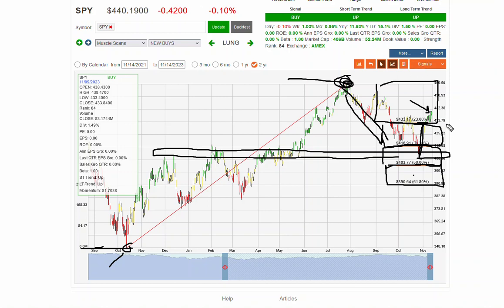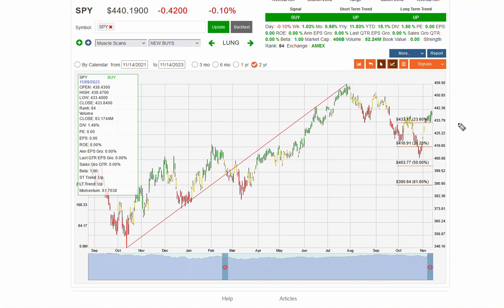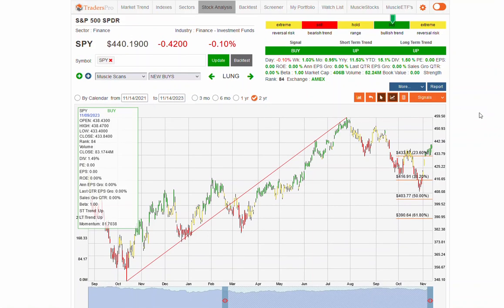SPY is back up above that 433 range, and there's significant support there as well. We could retrace all the way back to that 433 range and still hold this overall up-momentum pattern. It's had such a sharp move from this low all the way to this high that it could use a day or two or three of retracement. It's right in that healthy bullish trend zone currently, which is what we want to see.